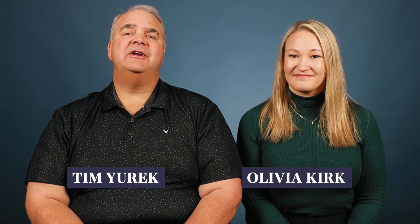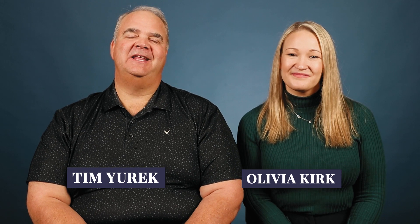Hi, I'm Olivia Kirk. I'm Tim Yurek. We're from Tier 1 Capital, and we're here to show you how to regain control of your money. For the best advice on controlling your cash flow, be sure to subscribe to our channel and don't forget to hit that bell to be notified when we upload new videos twice every single week.